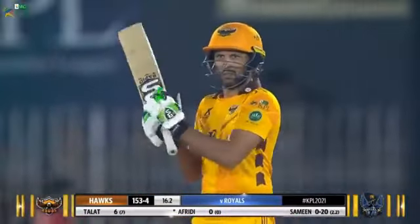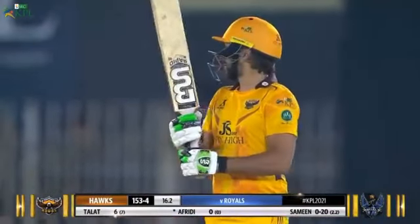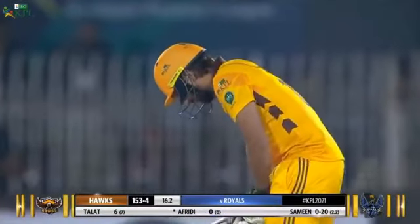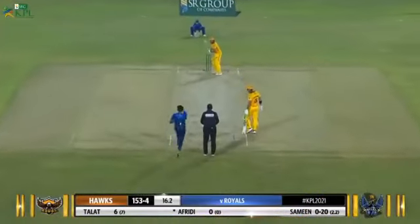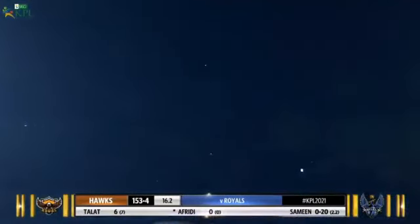And now this man Shahid Afridi — can he do what he's always known for? You can see the roar, you can hear the roar of the crowd. Everyone is so excited that he's playing this match, playing this league. Mid-wicket — is it in the air? He's hit it hard, fielder right there and won't get to it.